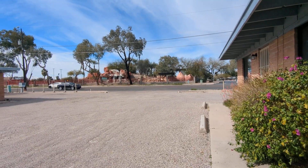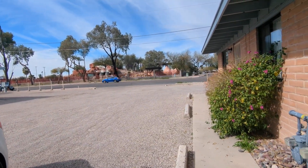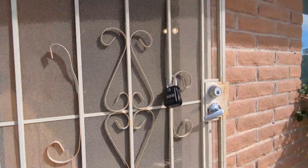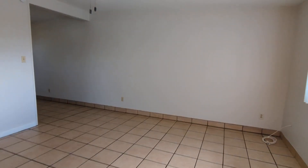Hi, I'm Emma with Habitation. We are going to be going through a nice two-bedroom, one-bathroom unit here.